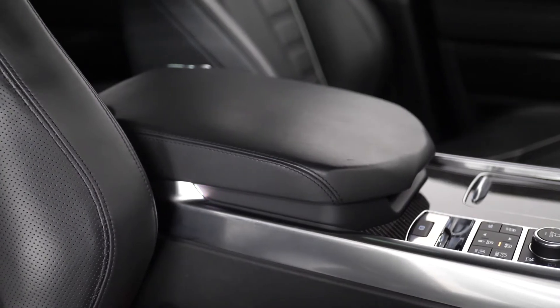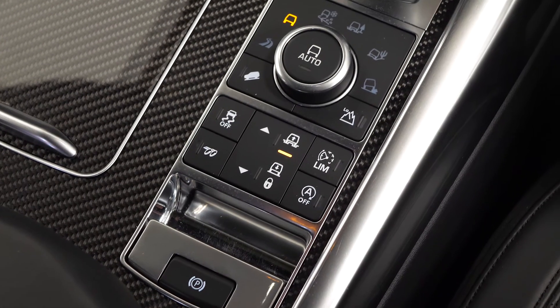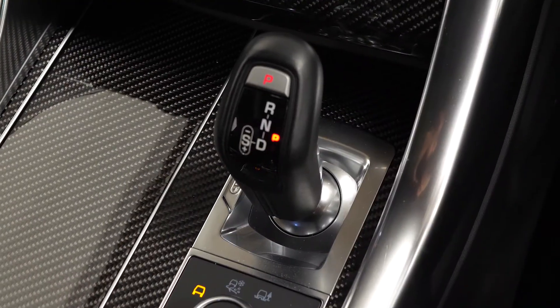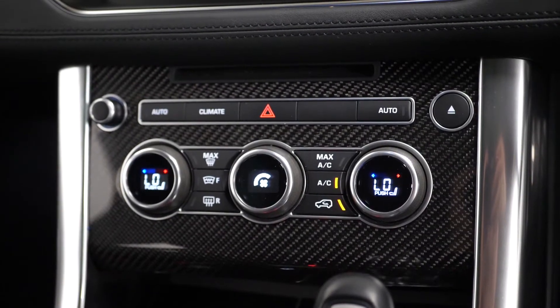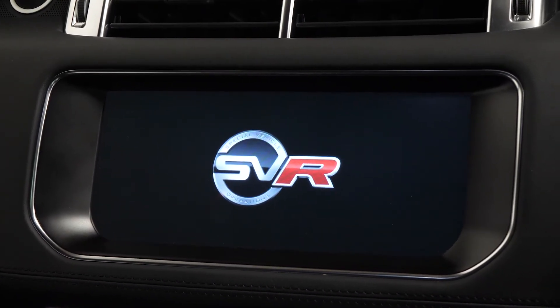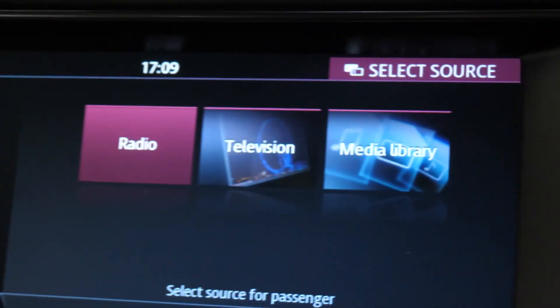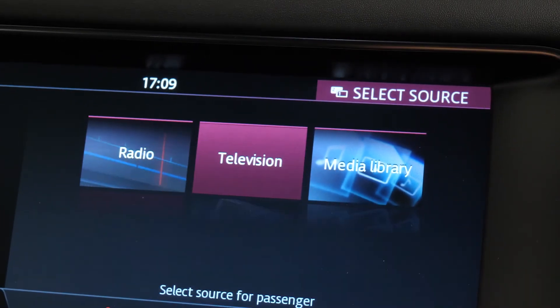The front console features a refrigerator underneath the central armrest, along with an array of different driving modes and a drive selector with leather trim upholstery. Four zone climate control is also accessible here. The central display screen gives you access to a huge amount of features including DAB radio.